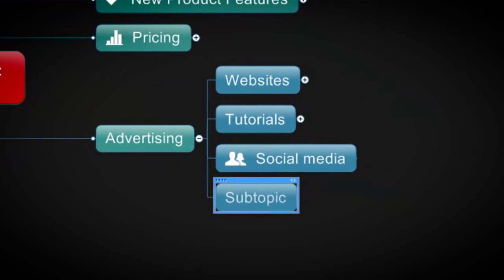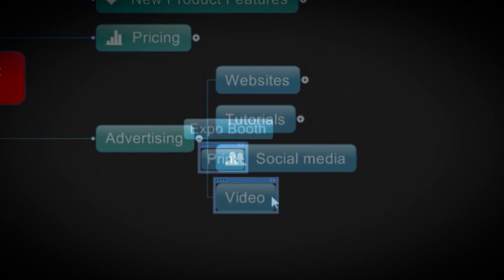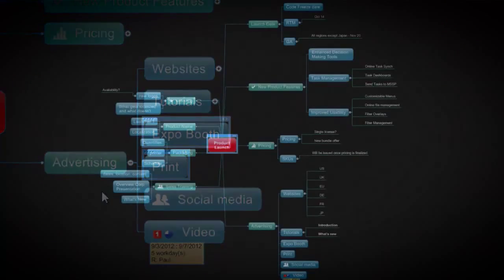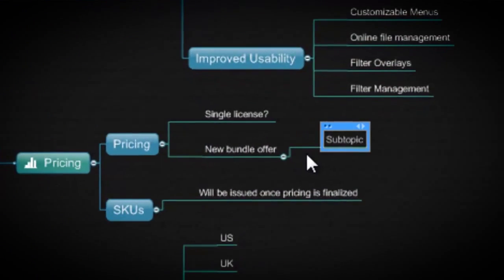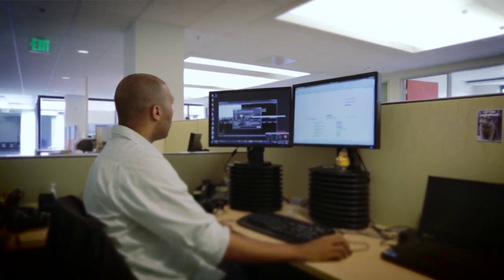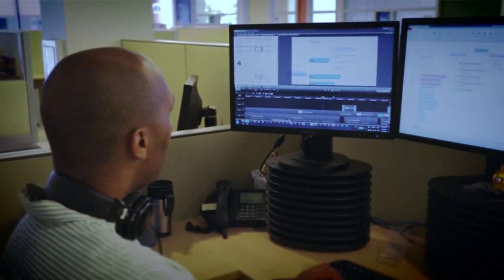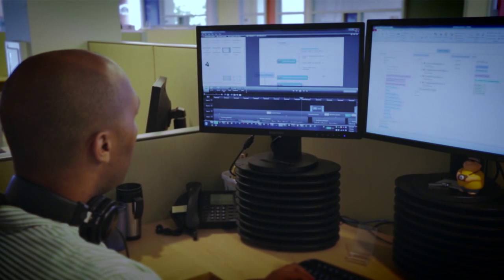MindJet is such a visual product, so we can use video content much more thoroughly. Whereas if the stuff we were making wasn't as visual, video content may not be as crucial. The types of content that we're creating using Camtasia are marketing videos at a high level — they're kind of used to say what the product's about and what the benefits of it are. And then we also use it for instructional tutorial content.